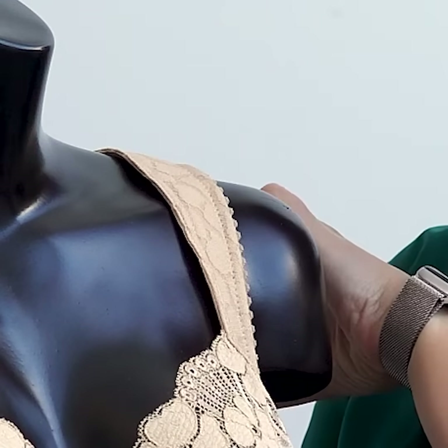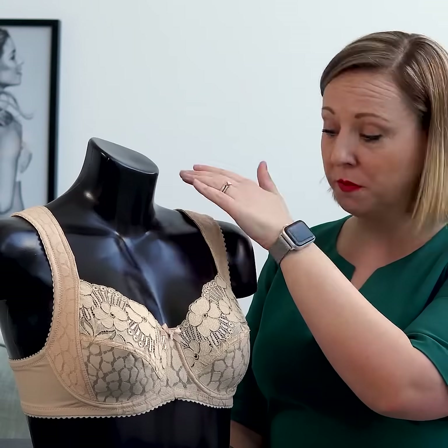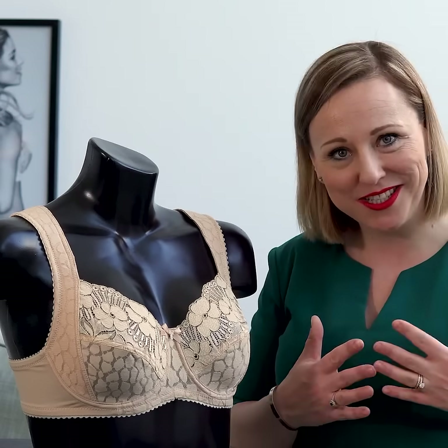The padded shoulder straps are very comfortable on your shoulders, but they also go down on the side of your bust, which means that the bust will get centered. And a centered bust with a round shape is what everybody dreams of.